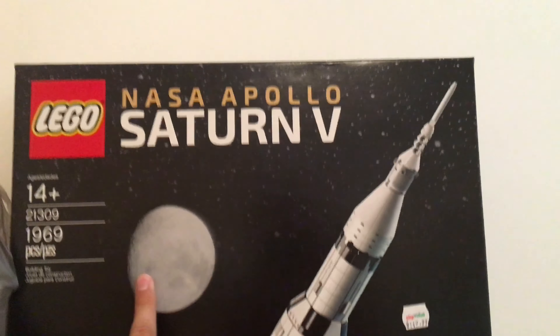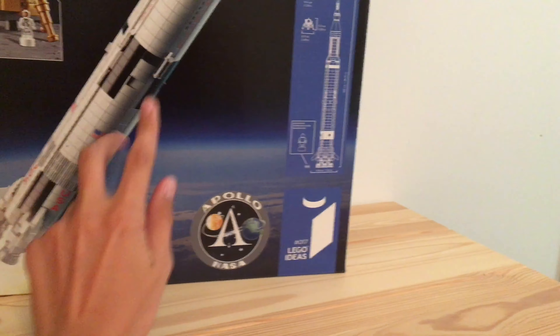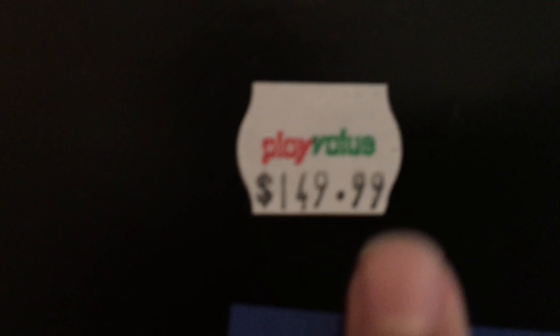Obviously the biggest item I got, which actually didn't come in a box or a bag or anything, is going to be the Apollo Saturn 5. I've said this a couple times on the channel — this was what I was gonna pick up and I definitely did. I'm super excited — super tall, awesome set. I got it for $150.